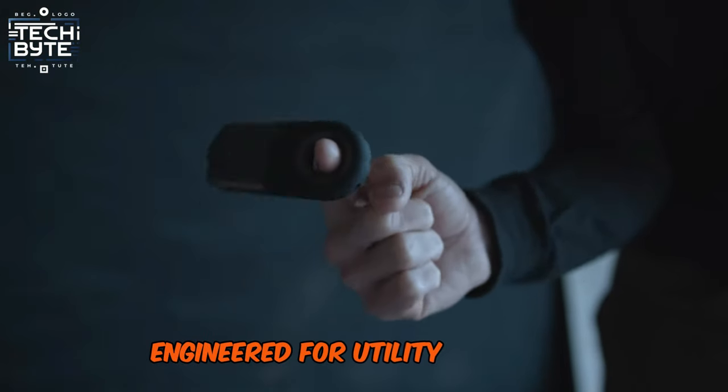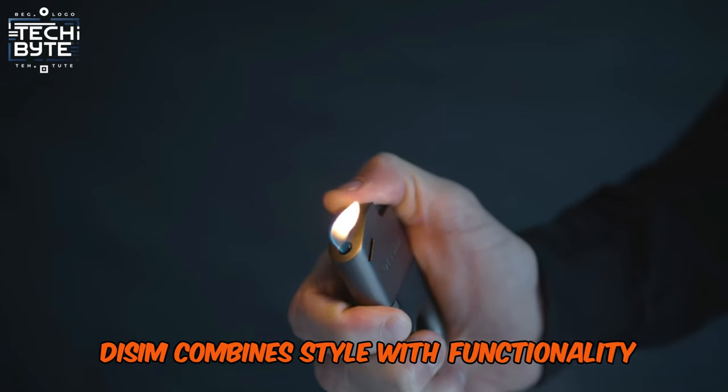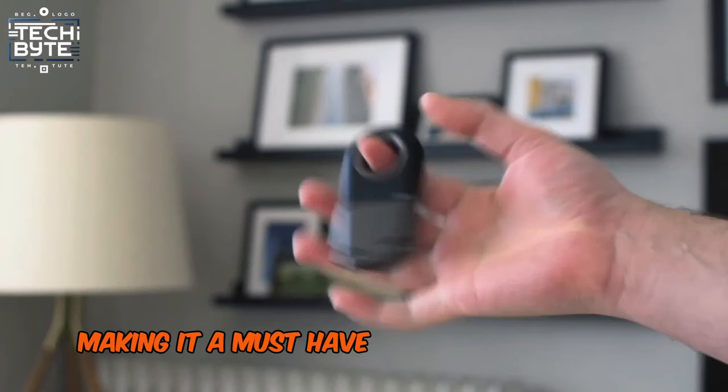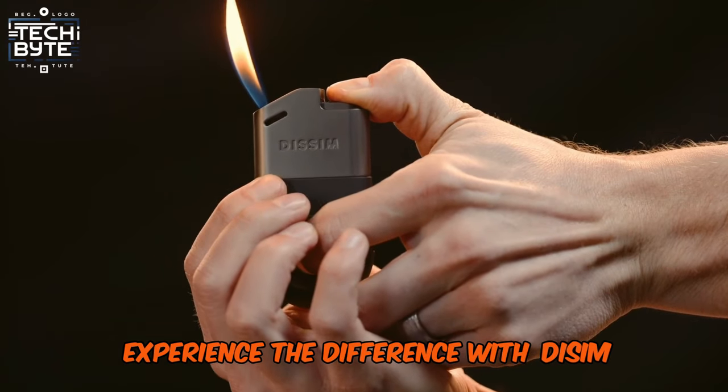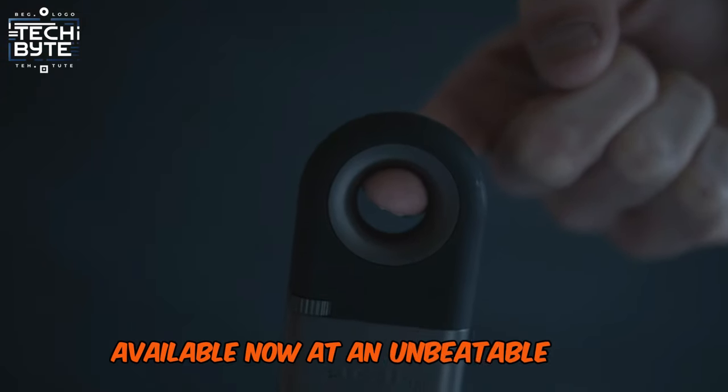Engineered for utility above all, Dissim combines style with functionality, making it a must-have for regular lighter users. Experience the difference with Dissim, available now at an unbeatable price.